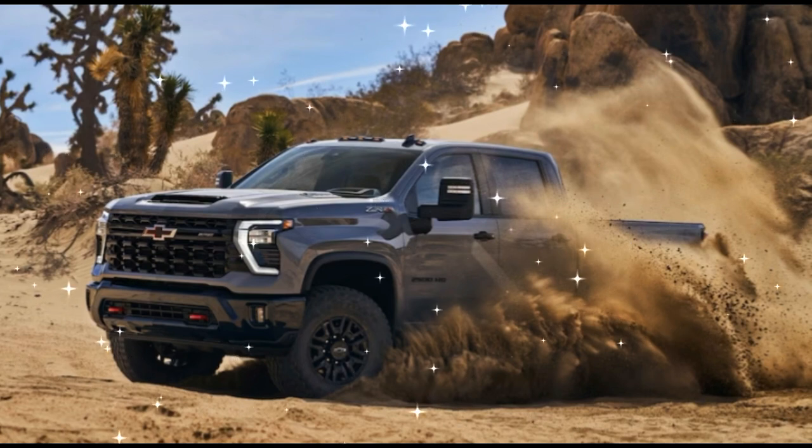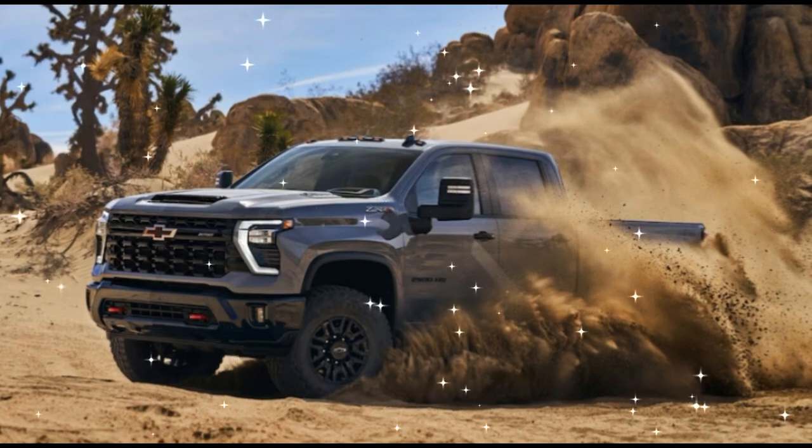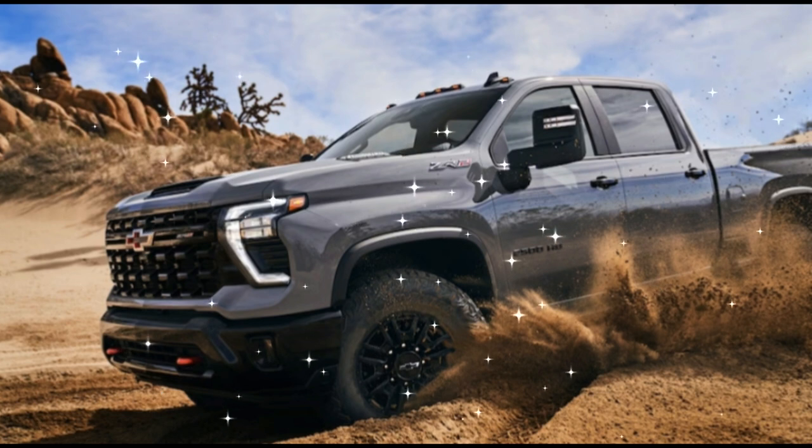2024 Chevrolet Silverado 2500 HD ZR2, ZR2 Bison — First Look.